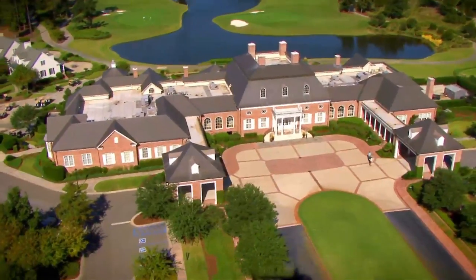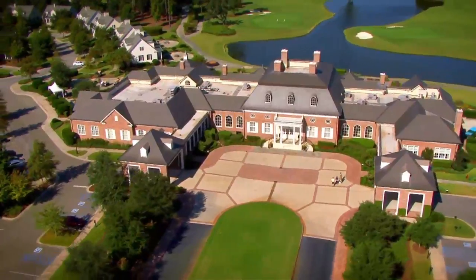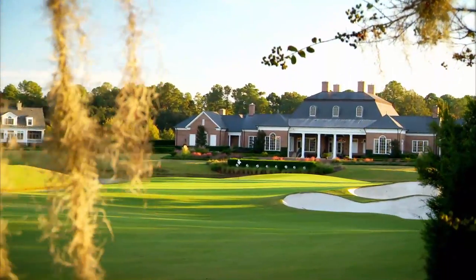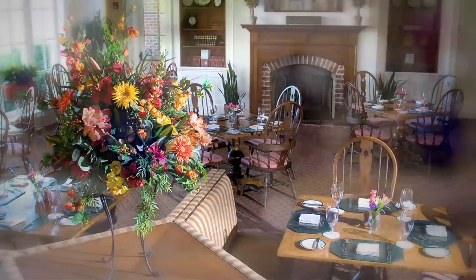the cornerstone of Berkeley Hall is the magnificent 40,000 square foot Jeffersonian style clubhouse. It represents the next generation in lifestyle amenities with six distinctive dining experiences, from casual to fine dining.